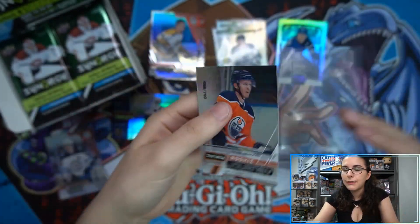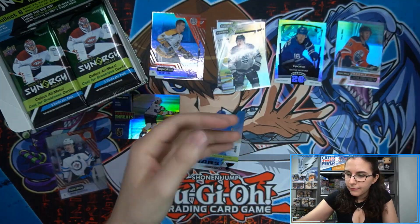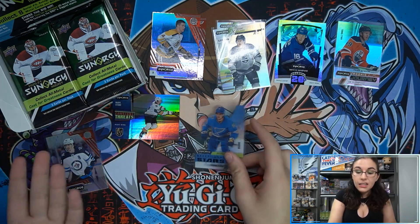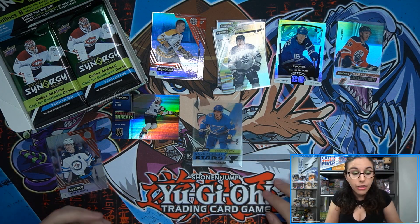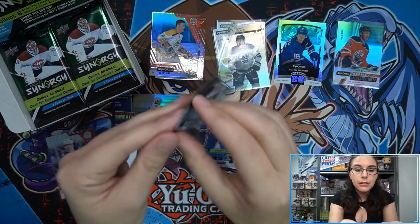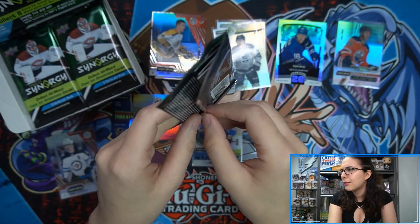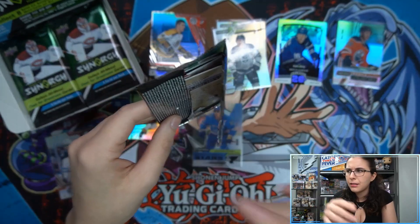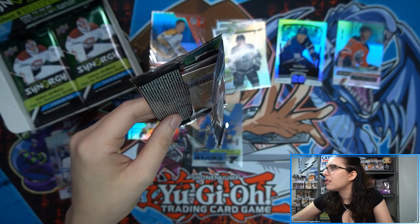We also have a Rookie Journey Tyler Benson out of 799. Artifacts is coming in tomorrow — not sure why Upper Deck is releasing hockey products on the day Ally doesn't work. It's coming out on a Thursday, just like Synergy, so we won't open it until Friday. Also coming: a brand new Yu-Gi-Oh! set — Fate Grand Order Demon Apocalypse Babylonian — and I'm curious what else is releasing.